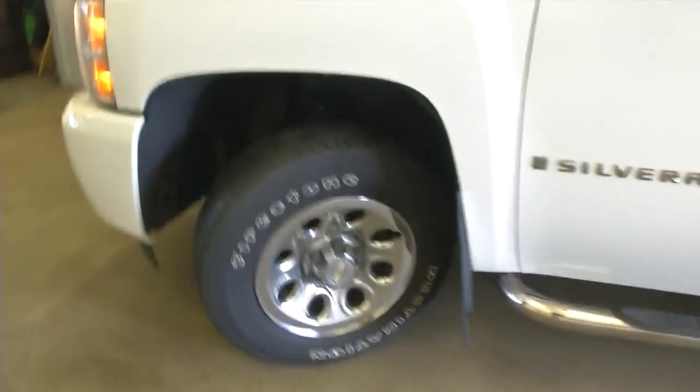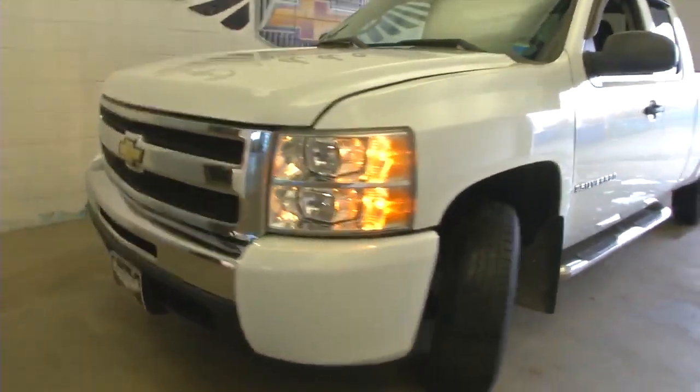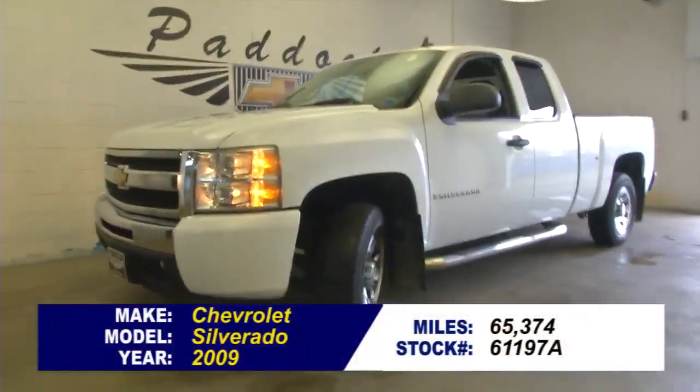Again, aluminum alloy wheels, summit white exterior paint. If you're interested in this truck, give us a call at 876-0945.